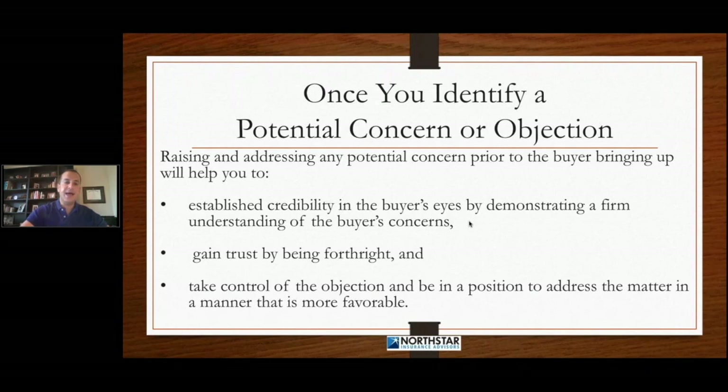And lastly, it allows you to take control of the objection — be on the offense, be in control, and be in a position to address the matter in a manner that's more favorable to you. When you bring up a potential objection and you know exactly what you're going to say, you're in control. You can address it in a much more favorable way than when a customer springs an objection upon you and now you're on the defense, you weren't expecting it, you didn't know it was coming, and now you're reeling.